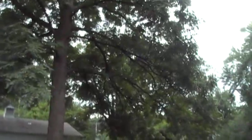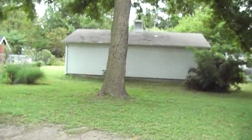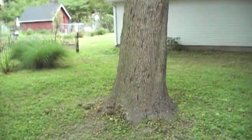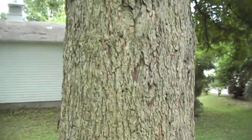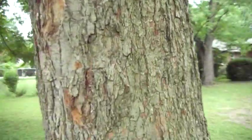I want to point out some of the cool features of this tree. The bark is quite different from the pecans we're used to seeing in Texas — Houston, San Antonio, Austin, the places I know best. The bark is quite different.